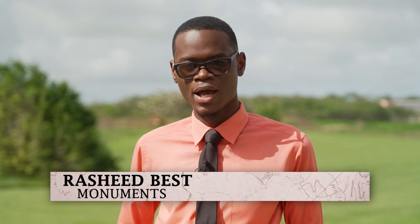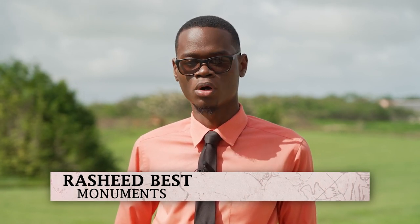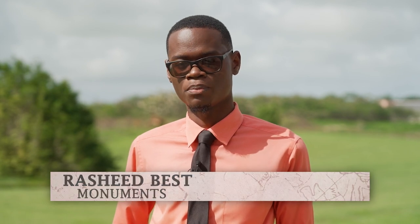The Newton Slave Burial Ground in Barbados is a historical site that holds great significance in the context of the island's history of plantation slavery. Situated in the parish of Christchurch, it is one of the few known slave burial grounds on the island, and it serves as a poignant reminder of the enslaved Africans who were brought to Barbados and the hardship they endured.